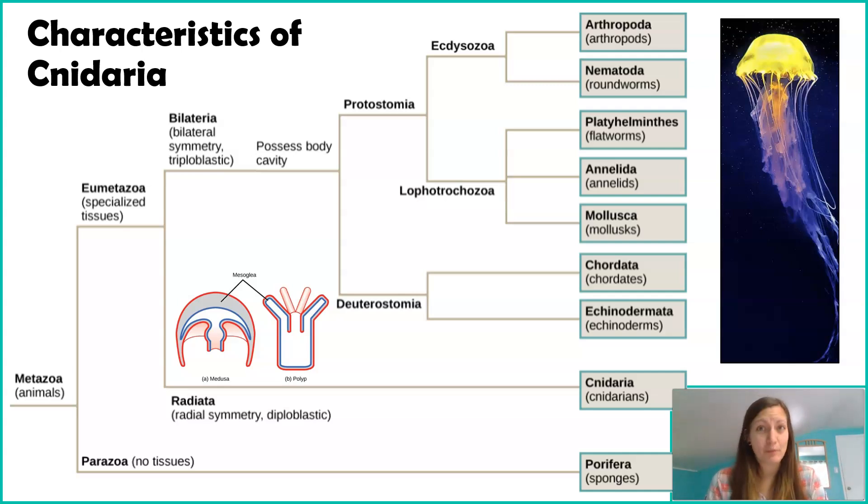Because they're diploblasts, we cannot use the terms acoelomate, pseudocoelomate, or eucoelomate. Those terms are exclusively used for triploblasts because they describe the arrangement of the mesoderm, which our Cnidarians lack.